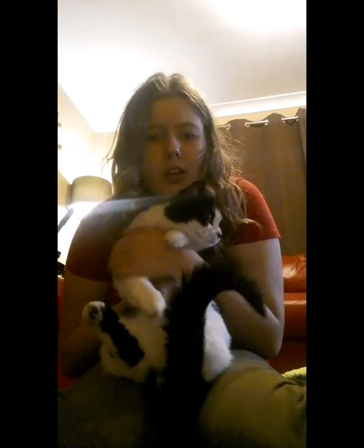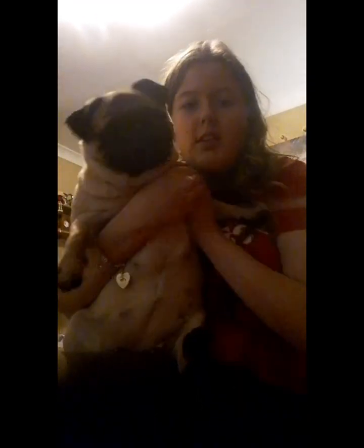Moving on to dogs — this is my first dog. This is Bella and she's a five-year-old French pug, and she is very chunky but I love her.